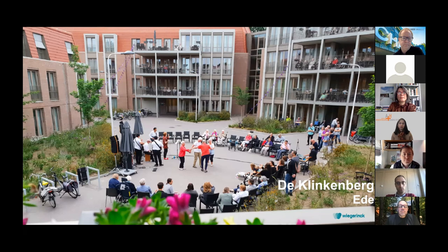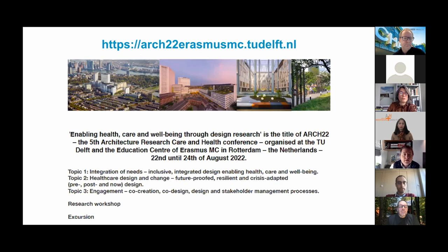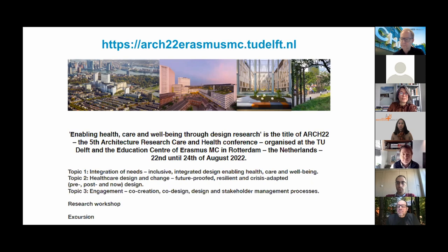Before ending the lecture, I would like to draw your attention to Arc 22 — the fifth Architectural Research Care and Health Conference titled 'Enabling Healthcare and Wellbeing,' taking place from 22nd to 24th of August next year at the Technical University in Delft and the Erasmus Medical Center in Rotterdam. We have received more than 100 abstracts from over 14 countries on three topics: integration of needs, healthcare design and change, and engagement. Please follow us on LinkedIn — we look forward to meeting you next August. Thank you very much.